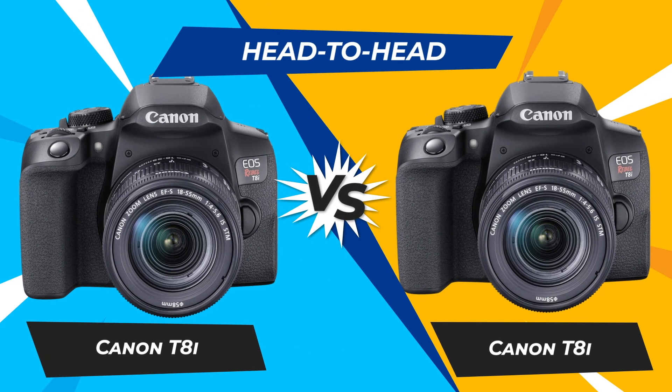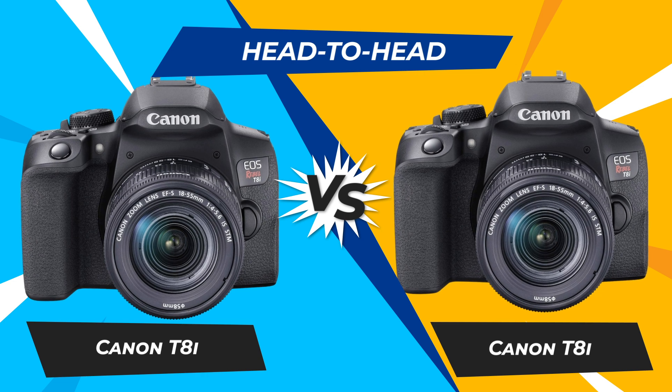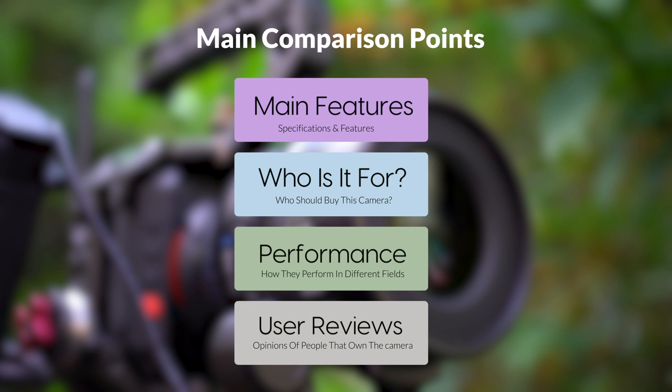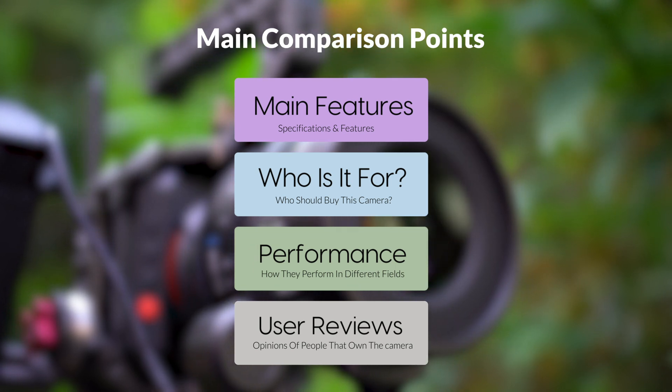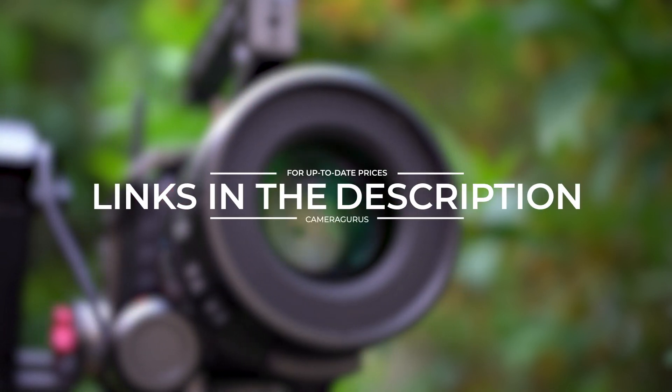Today we are going to compare two popular cameras: the Canon T8i and the Canon T8i. We are going to take a look at their features, who they are for, how they perform in various use cases, user experiences, and which one is the right one for you. Links to both cameras will be listed in the description below.